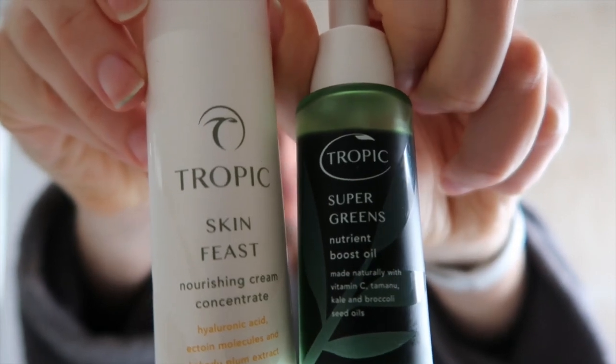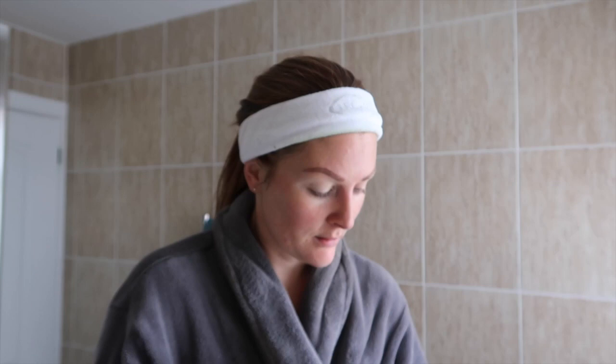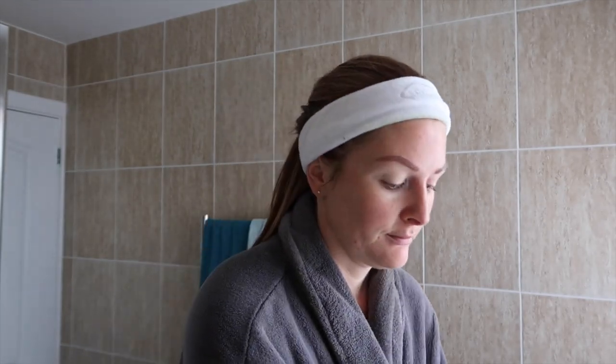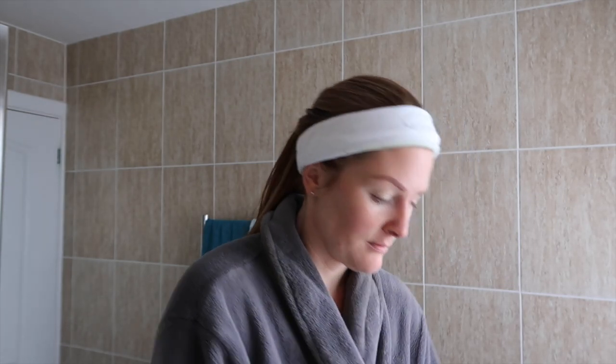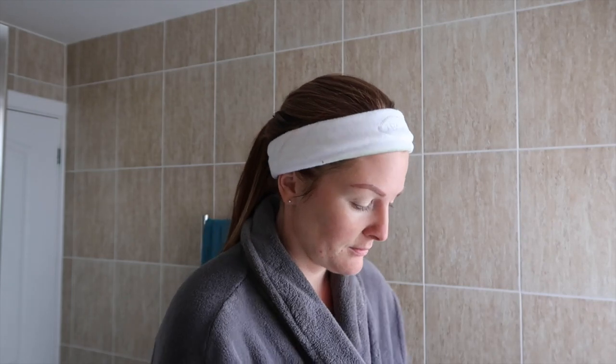It also contains hyaluronic acid, which is brilliant for hydrating the skin. Next up, I'm going in with our moisturizer, the Skin Feast, and I like to mix a pump of this with a few pumps of the Super Greens oil. You'll probably have heard me talk about this Super Greens oil before because I absolutely love it — it is literally a shot of healthy greens straight into your skin. Vitamin C, E, kale and broccoli seed oils, all rich in antioxidants, really working to fight against free radicals and protecting our skin against pollutants. Those are all the products I love to use when I'm trying to calm or get rid of a breakout. I hope you found this useful — please leave me a comment below with any skin concerns you may have. Give it a like if you enjoyed it, and I will leave all products linked in the description box below. Thank you very much for watching and I'll see you next time. Bye!